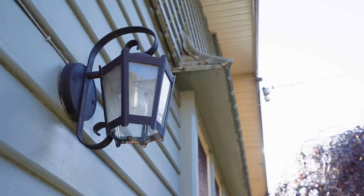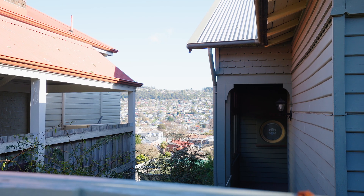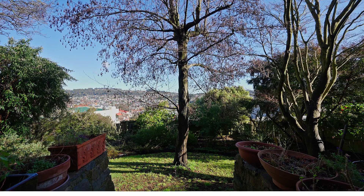44 Wellman Street is the property that many have been waiting for. We invite you to contact us today to arrange your inspection.